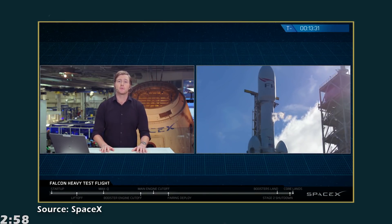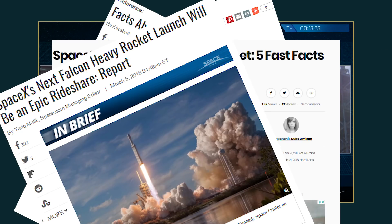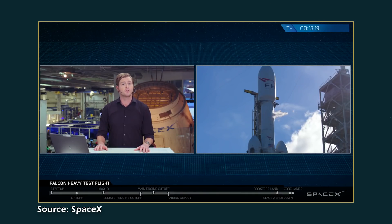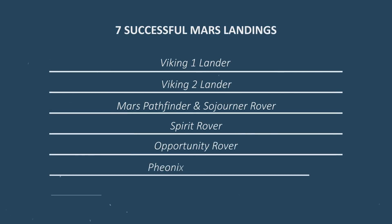First of all, in light of the successful Falcon Heavy launch, media has been bombarding us with all kinds of numbers — Mars facts, SpaceX facts, Falcon Heavy facts, the list goes on. But in terms of human explorations to Mars, let's get one fact straight: we have only achieved seven successful landings on Mars throughout the entirety of human history. On top of that, all of them are unmanned — that means we have never sent anything alive to Mars.